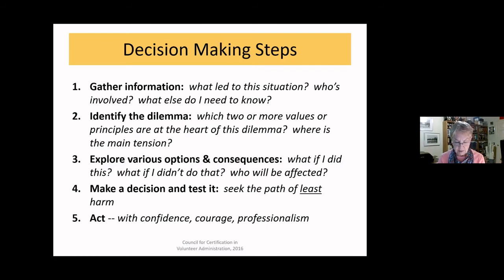When exploring options, think about who would be most affected, whether there are any legal implications to possible actions, and ultimately look for the path that generates the least harm. There may be some harm that comes out of it for an individual or the organization, but we want to choose the path of least harm.